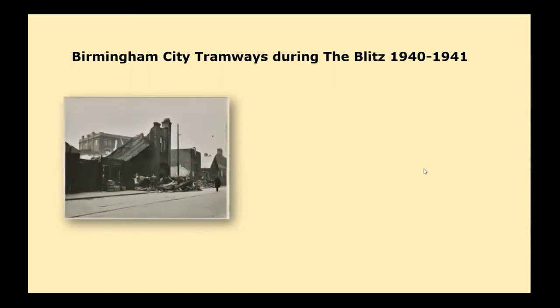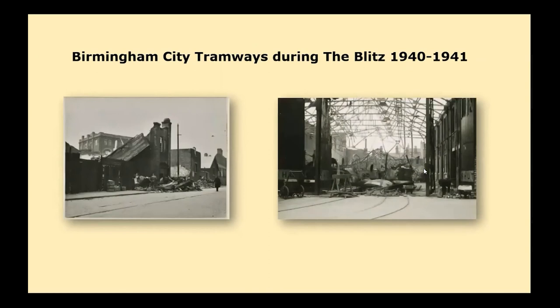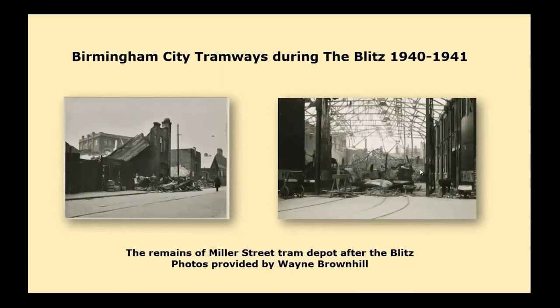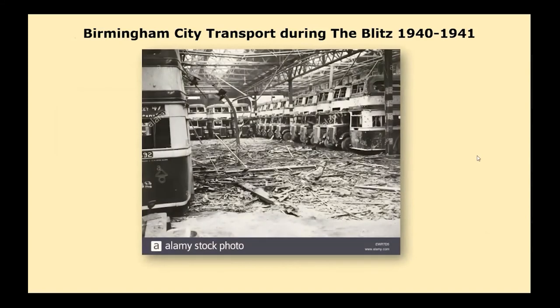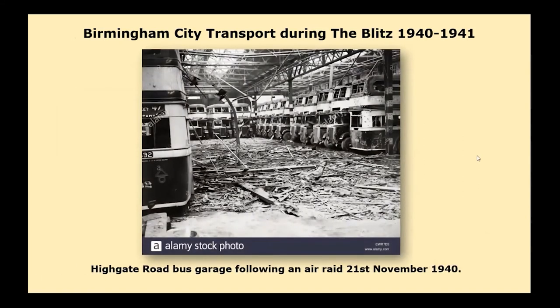This is the only photo obtained of bomb damage to a tram depot — Miller Street — showing quite extensive damage to the building. Some photographs of bus garages were also found. When you consider the bus losses, it seems rather strange, but apparently there were buses destined for Africa which were about to depart when war broke out; these buses were dispersed back into the country and Birmingham City got quite a large proportion of that fleet.